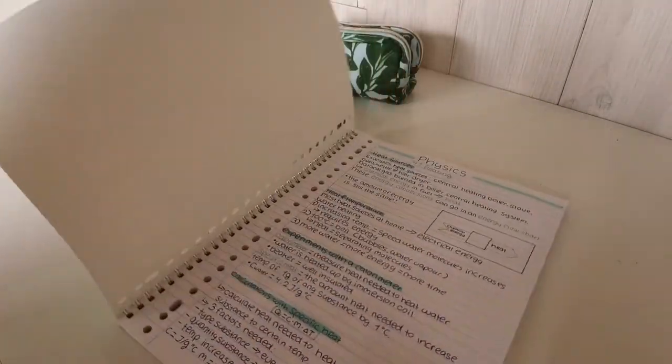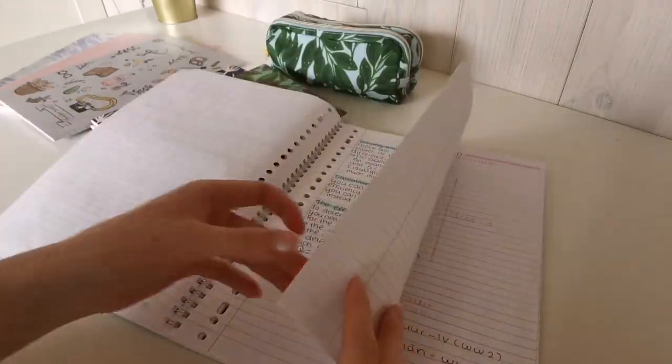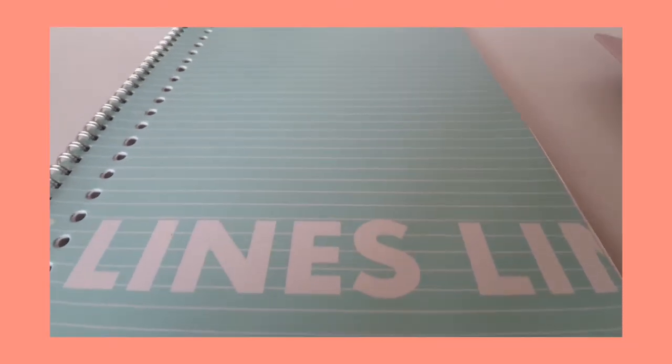Here is quite a large ring band notebook. It is from the HEMA and I also used this last year to write in my notes and summaries. It has really nice paper and I'm just gonna use it again this year.